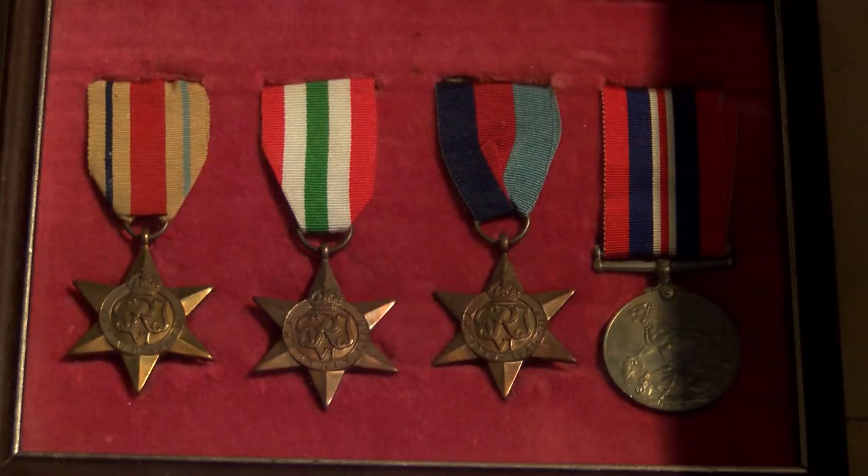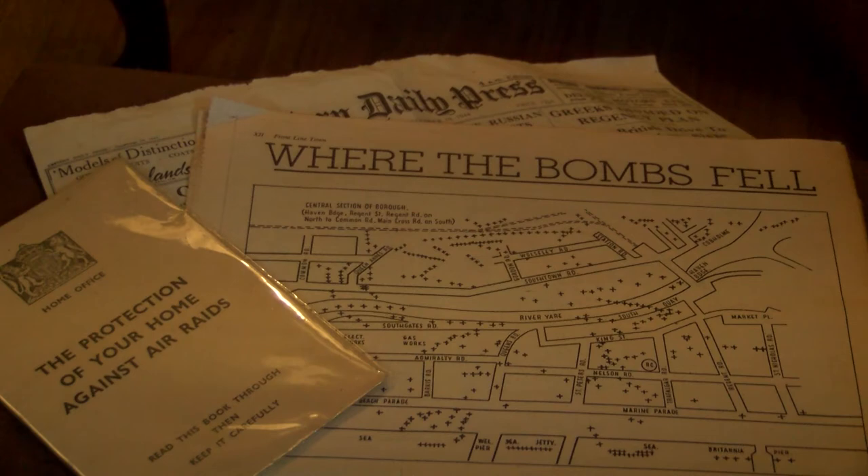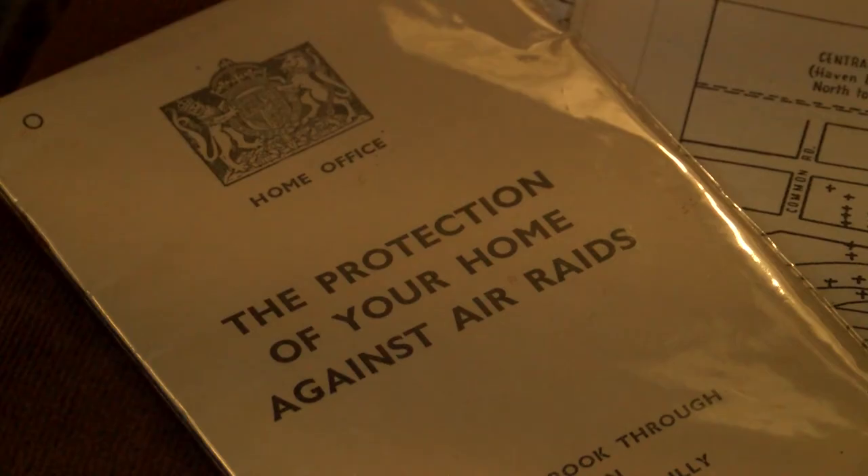On my fourth birthday, my grandad was kind enough to give me his wartime medals. And then from then on, every time I saw him, he would donate a newspaper or an old Oxo tin or something like that. And the collection just kept growing and growing from then.